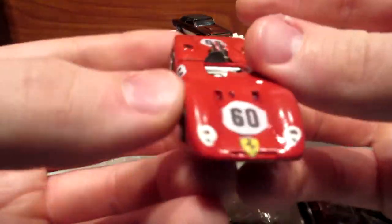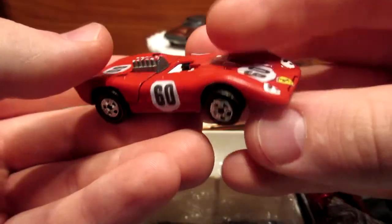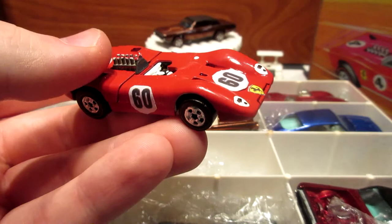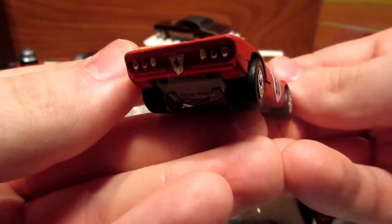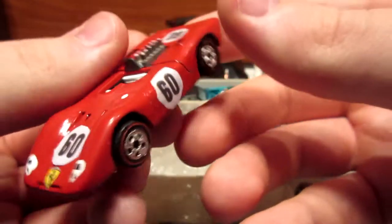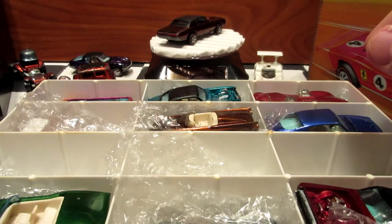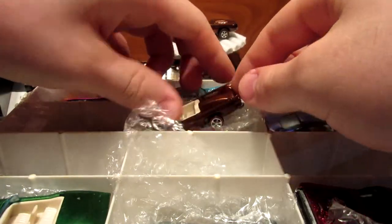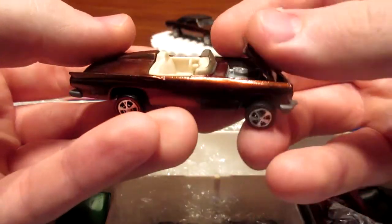This one's the Ferrari 312P, I believe. This is one of my first Redline cars. It's enamel red — classic Ferrari red color — but there's some extra tampons. Very cool. And then this one here is the T-Bird, also restored.